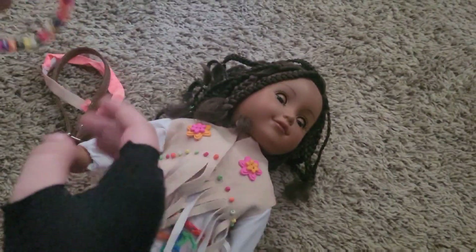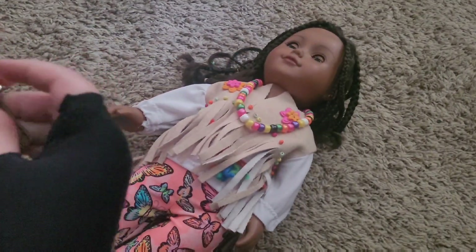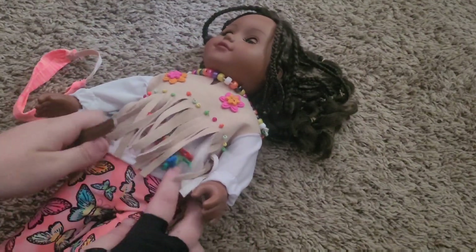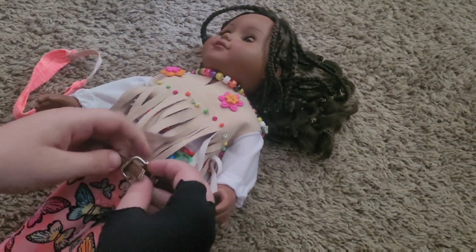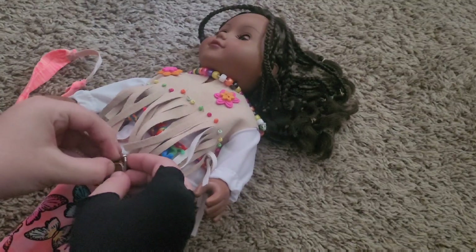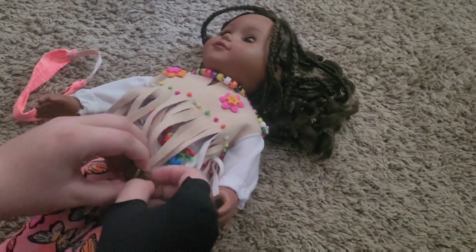I think she will look super cute. Let's get this necklace on her — oh yeah, she already looks adorable! This cute little belt and this cute headband. The belt should go under the fringe, right?